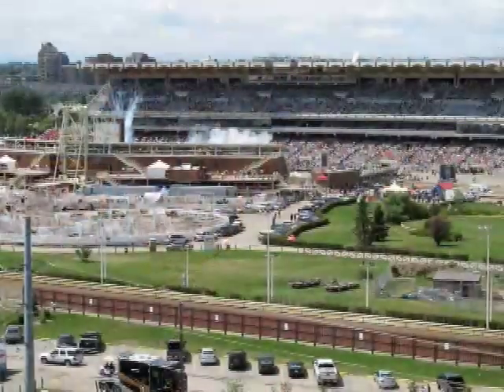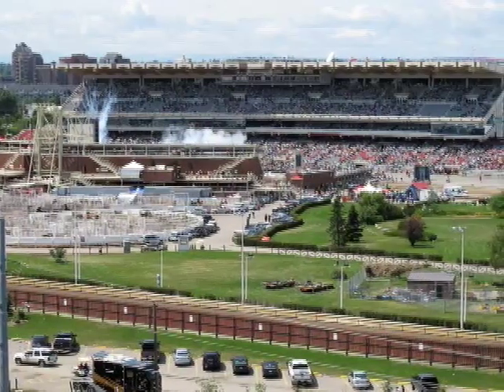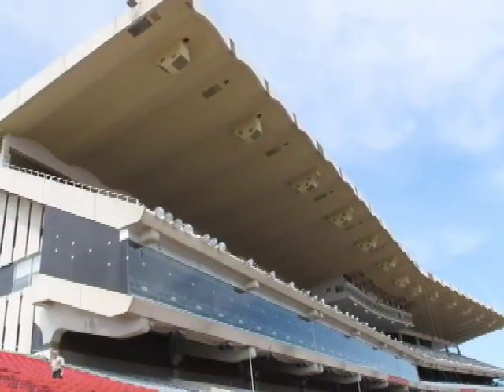One of the most satisfying aspects of this project, especially when you consider the scale of the building, is the fact that the speaker system worked exactly like the EASE model predicted it would. No surprises — nice, smooth, uniform coverage for both speech and music, and incredibly crisp and articulate sound quality. We can get 85 dB A in the seat deck with 20 dB of amplifier headroom. You don't get a chance to do that too often.